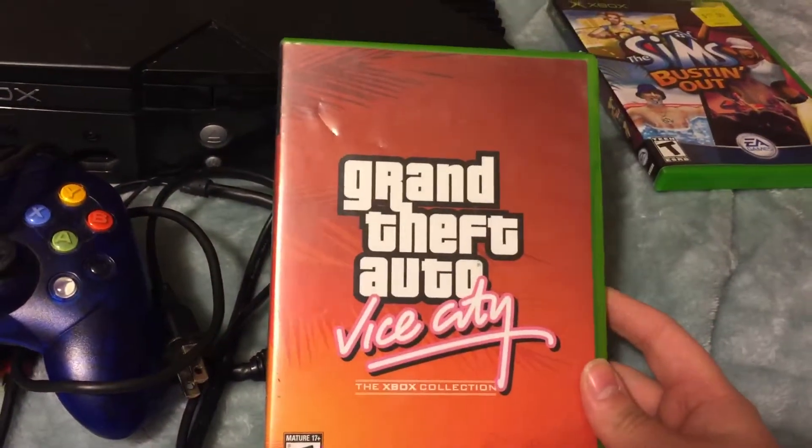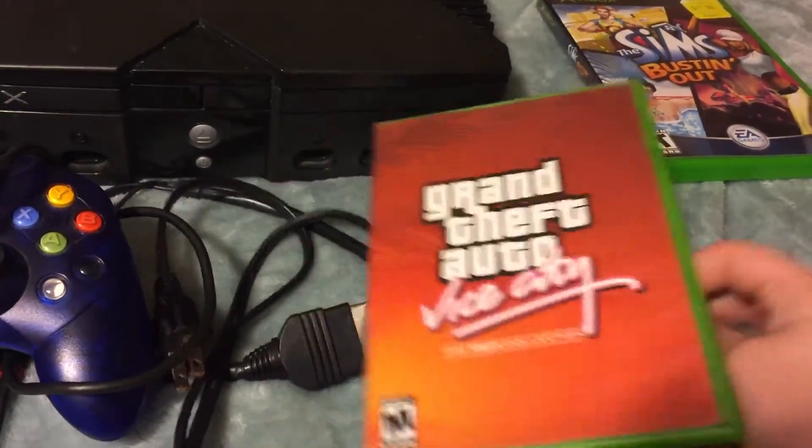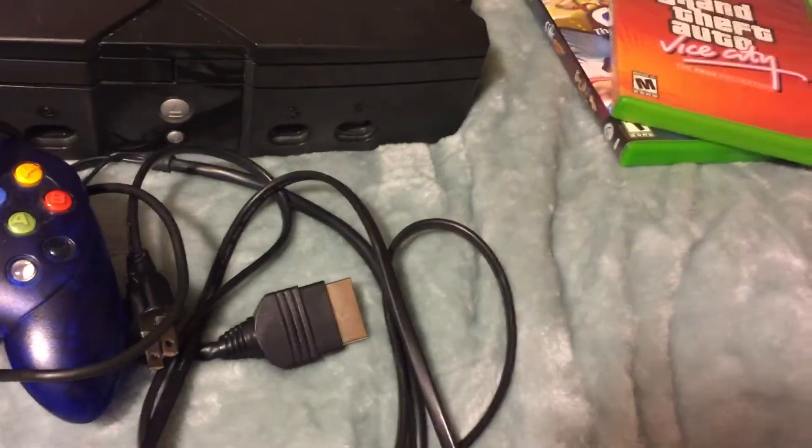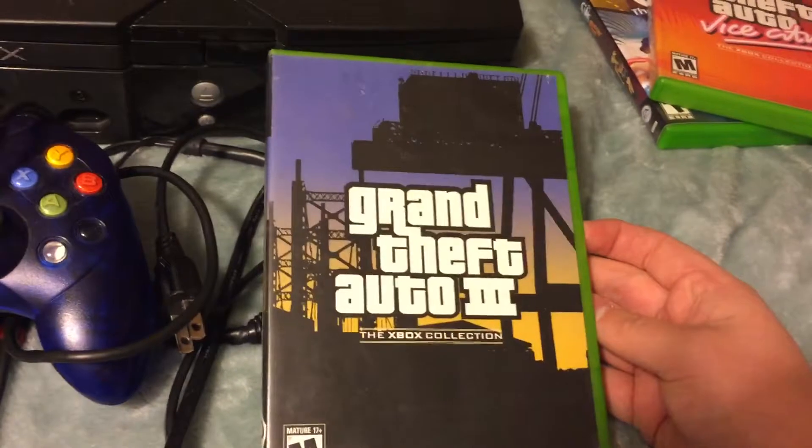Grand Theft Auto: Vice City and Grand Theft Auto 3.